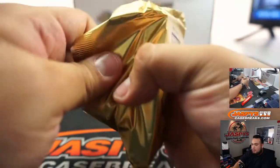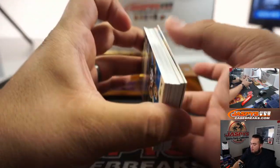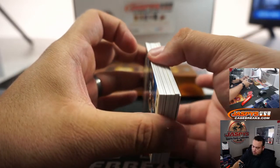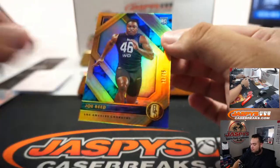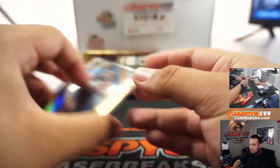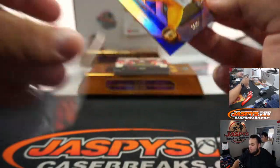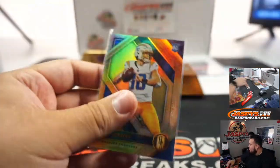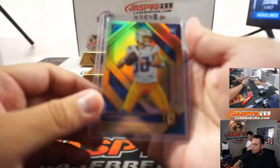Two more boxes, guys. Joe Reed for the Chargers, and Justin Herbert, 34 out of 99. How's it looking this year? Looks really good — it's just some of the cards are always dinged, but overall really nice.